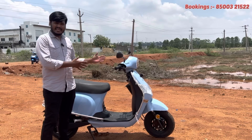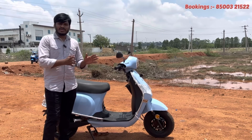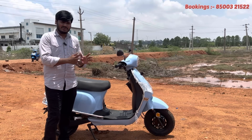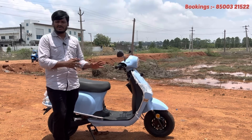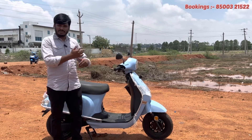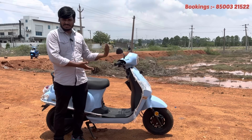I am going to give you the actual price. If you have the actual price, you will have the budget. I am going to suggest the build quality. We have two vehicles and we have to take advantage of the scooters.